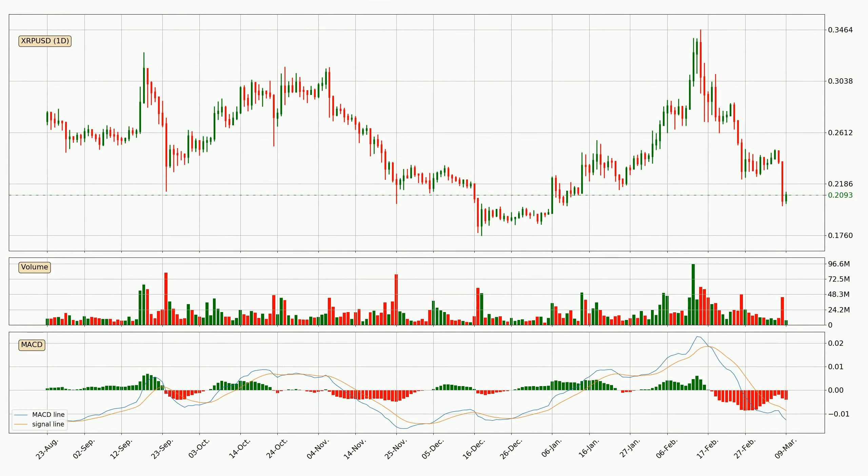Looking at the daily MACD, the trend is currently going down because the MACD line is below the signal line. We can expect the price to continue going down or perhaps remain at least stable, because the MACD histogram shows the momentum currently being strong.